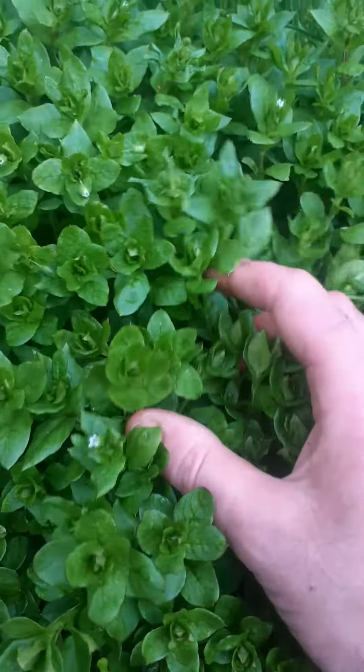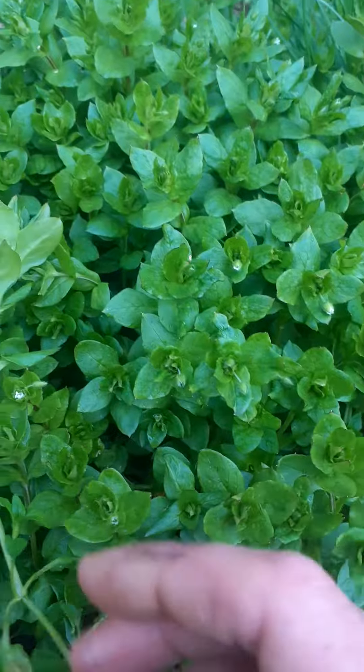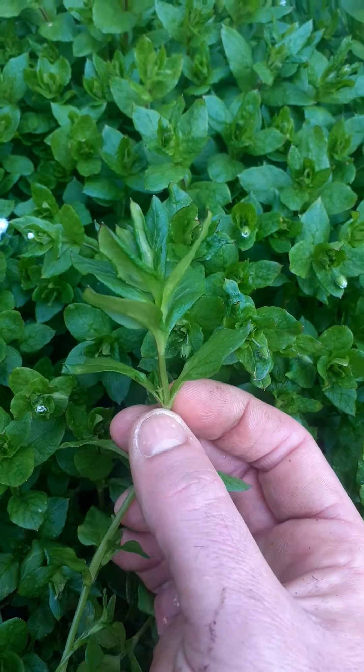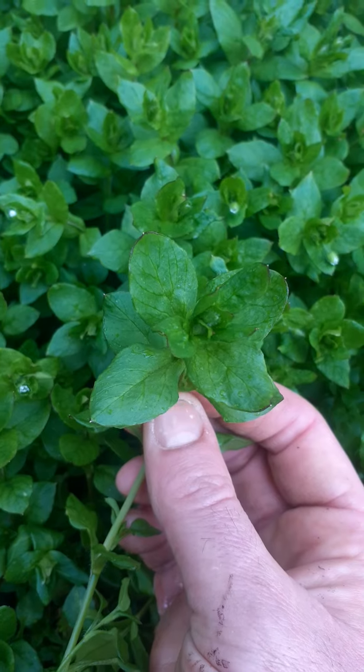It's an absolutely beautiful little plant. It's just coming out now, so it's nice and young. We are in the middle of April, so these are lovely young plants and a great addition to any salad.